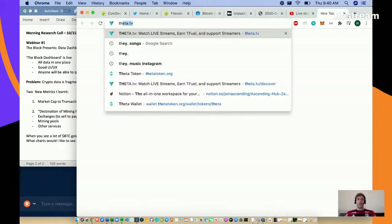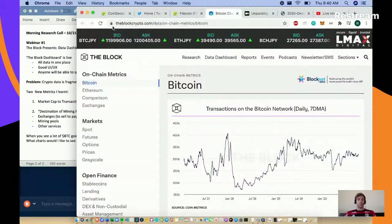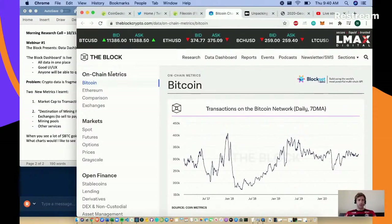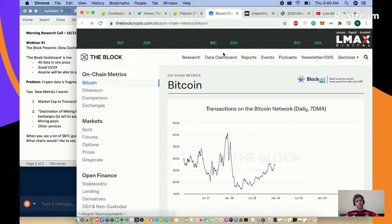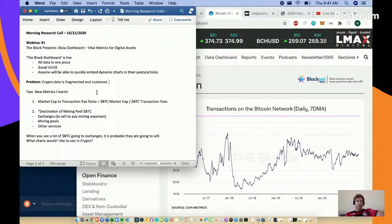They just released a new dashboard, so let's have a look. Go to blockcrypto.com - there's a data dashboard there. Here is the brand new data dashboard with two new metrics that I learned about.